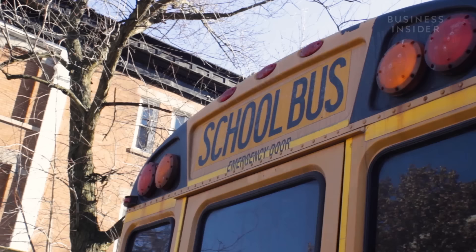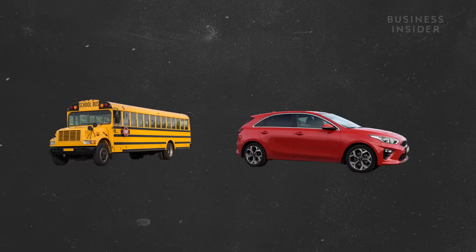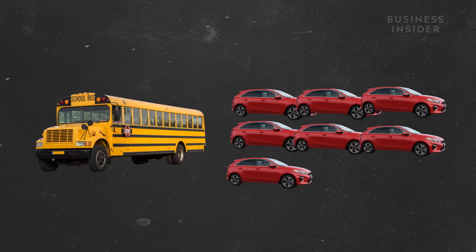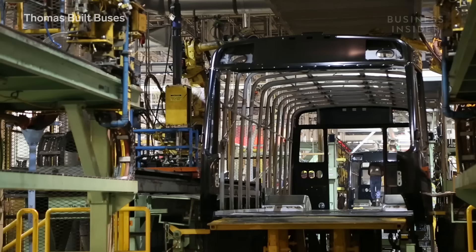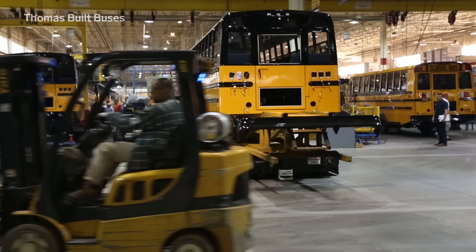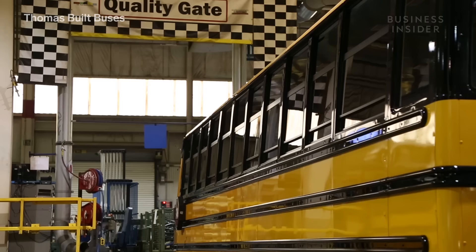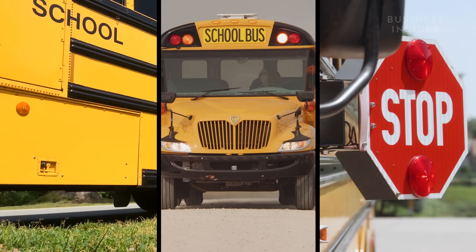So what makes school buses so safe? School buses are big and heavy — over 7 times heavier than a car when filled — meaning they can absorb a crash better and passengers feel less force in a crash. Their solid frame also helps prevent damage in a rollover. But it's not just their size. The color, flashing lights, and stop signal all help keep school buses safe.